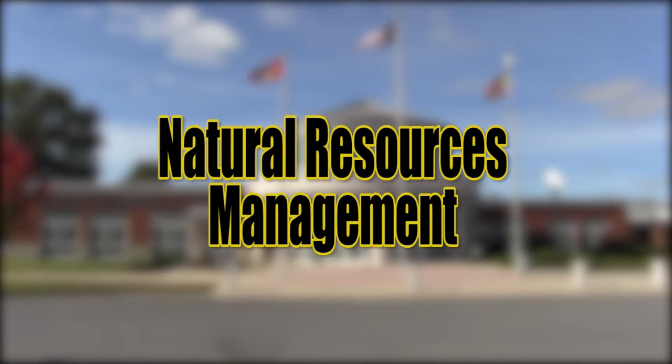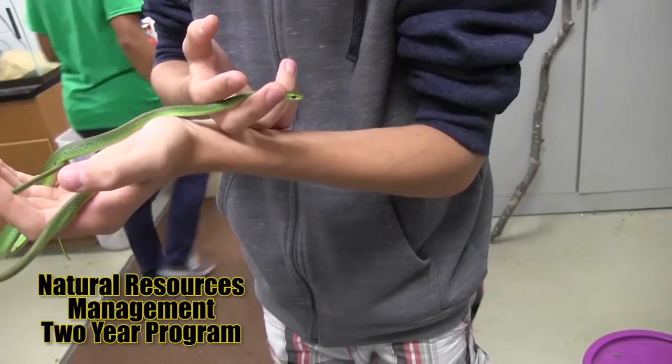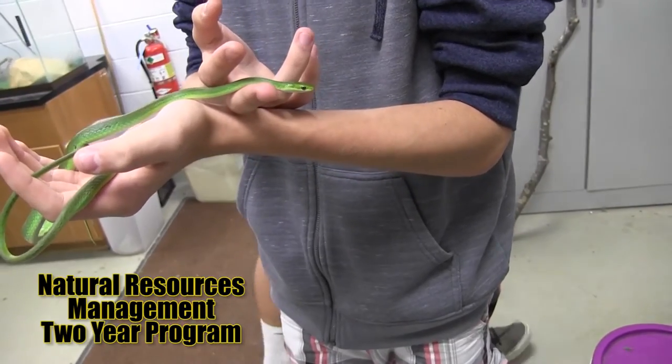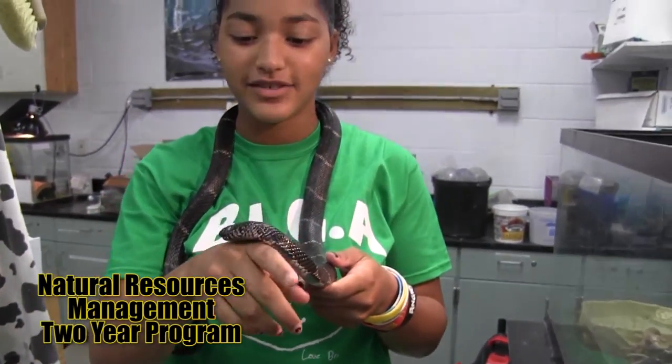Natural Resource Management — students in this course learn about the physical, biological, and chemical environments that contribute to the overall health of our natural world. Students learn in the classroom, taking care of animals, and outside of the classroom with different environments.